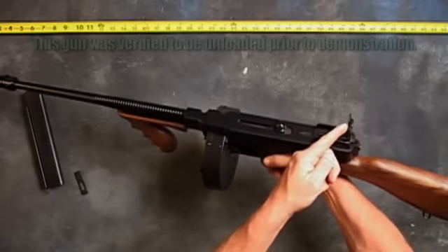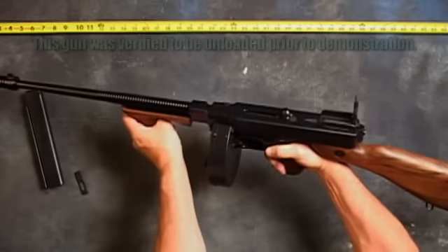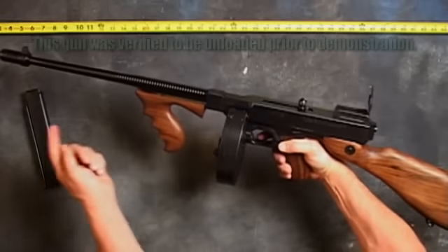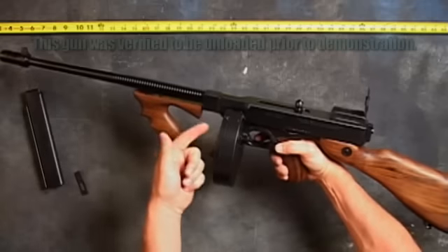The 1927 A1 accepts stick or drum magazines. Each comes with a 30 round stick and a 50 round drum, giving it a 30 plus 1 and a 50 plus 1 capacity.